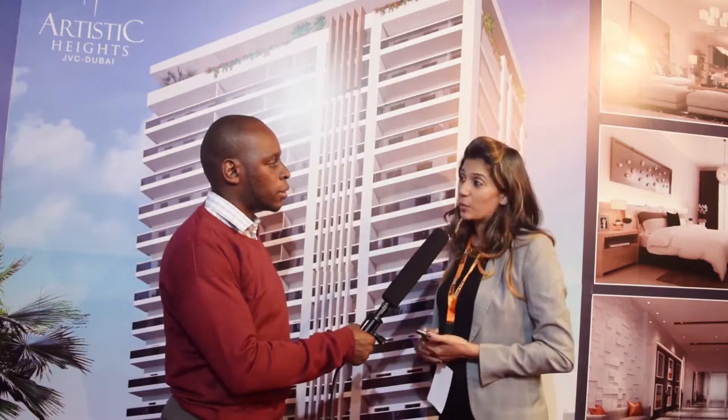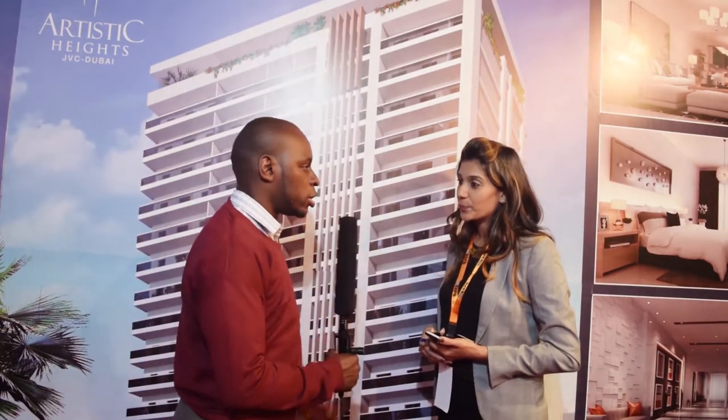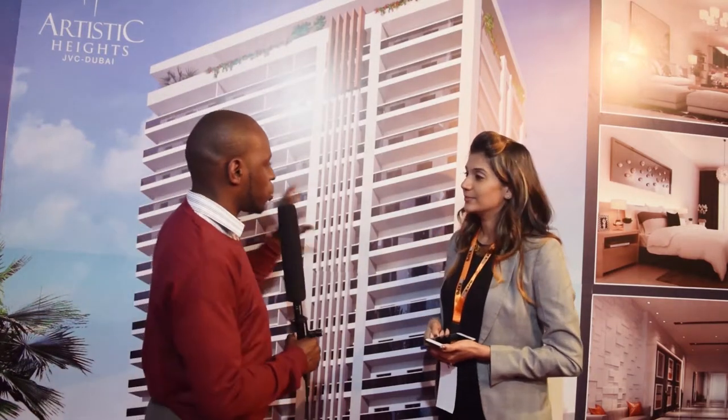At this expo show we have had lots of Kenyans who have done bookings with us. We are quite happy and quite surprised with the results we are seeing. Speaking about this property — you say it ranges from a studio apartment up to a three-bedroom apartment.